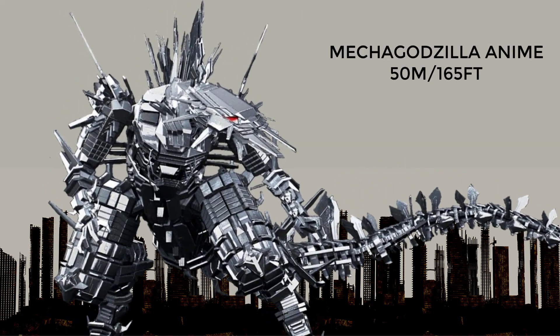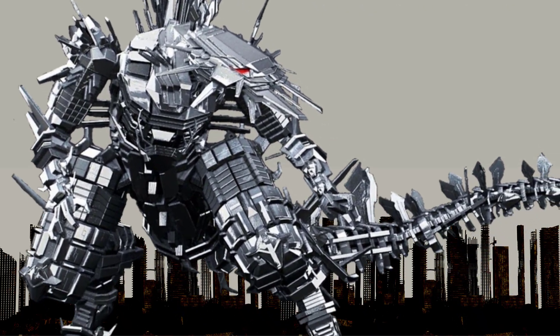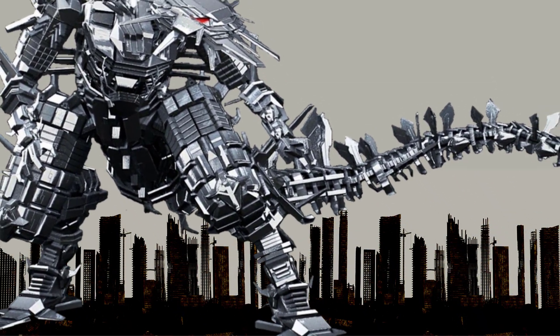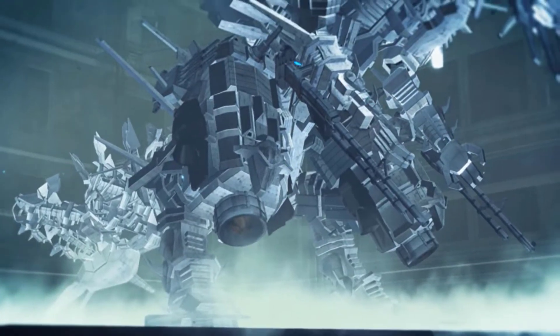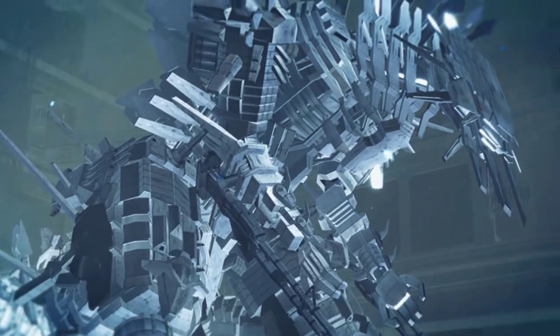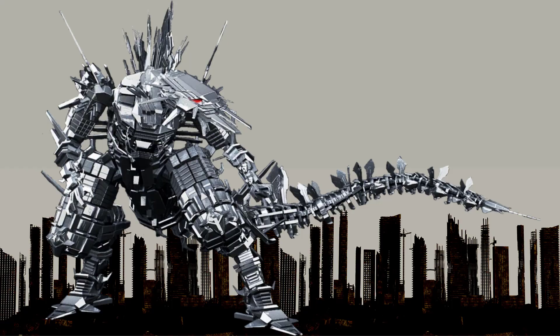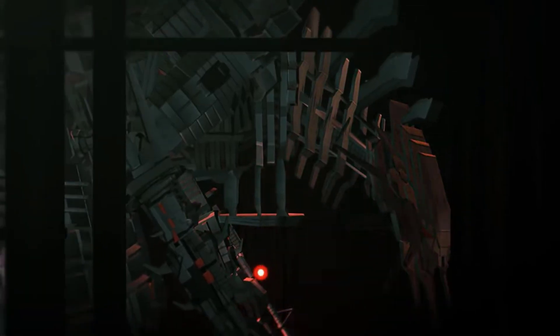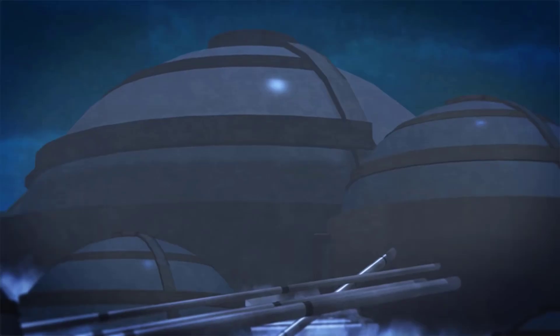At number 11, Mechagodzilla from the anime movies. In the Godzilla anime trilogy, Mechagodzilla is never actually activated and remains in a dormant state throughout the entire trilogy, but was later evolved into Mechagodzilla City. The aliens, the Bilusaludo, worked on Mechagodzilla in an effort to defeat Godzilla, but it is never actually brought to life. Nevertheless, the Mecha itself — not the city — was 50 meters or 165 feet in height.